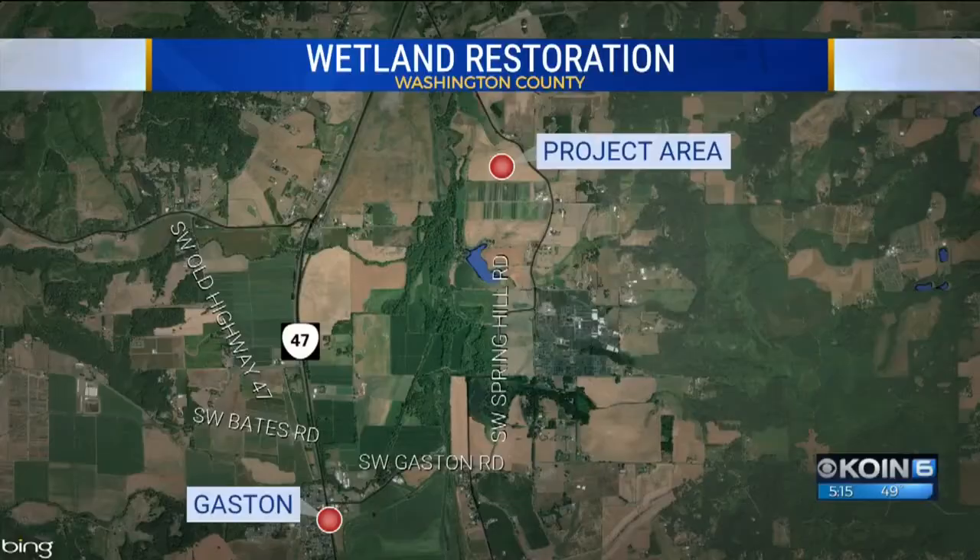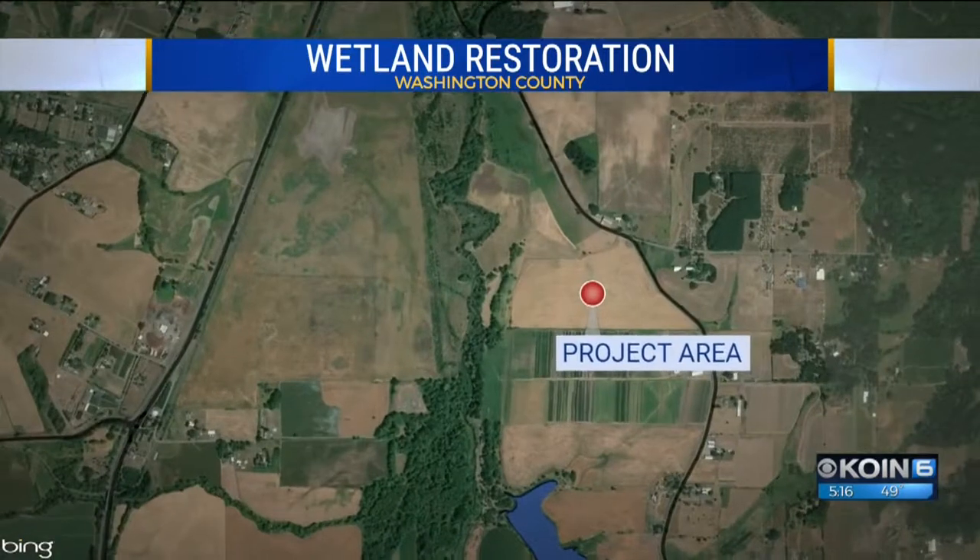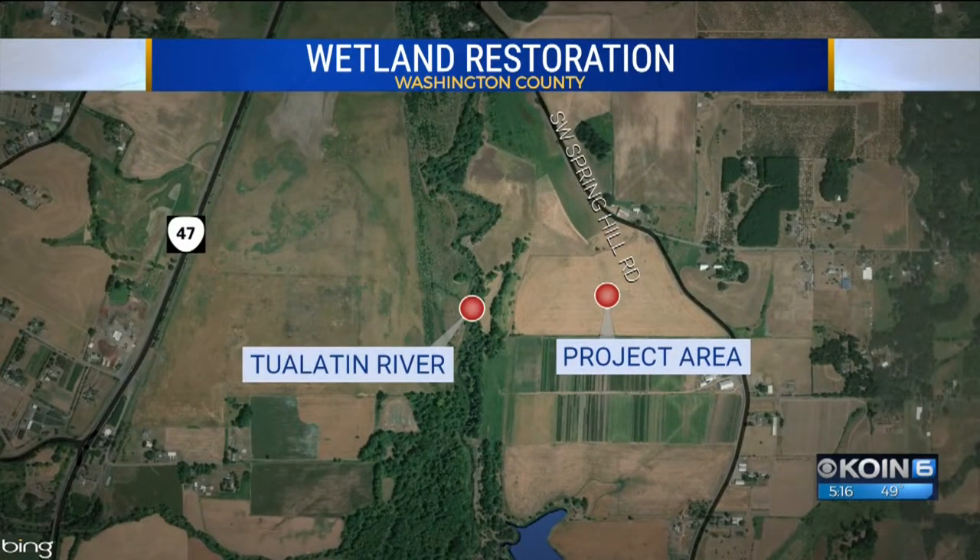In every big project there are always surprises. That's true in Washington County in a big effort to improve the water quality of the Tualatin River. The project to restore the wetlands near Gaston, between Highway 47 and Spring Hill Road, is on land that's been farmed for decades. Dan Tilken shows us the surprise discovered underground that's put the project way behind schedule.